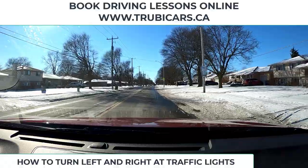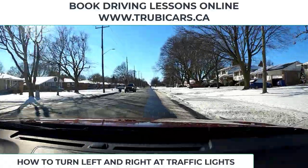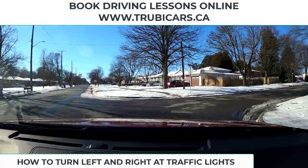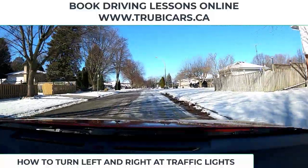So that's some right and left turns — hope that helped. I'm just going to turn down this little street. This is John from Truby Cars, and I hope everybody drives safe. Be careful, it's winter time. Thank you.